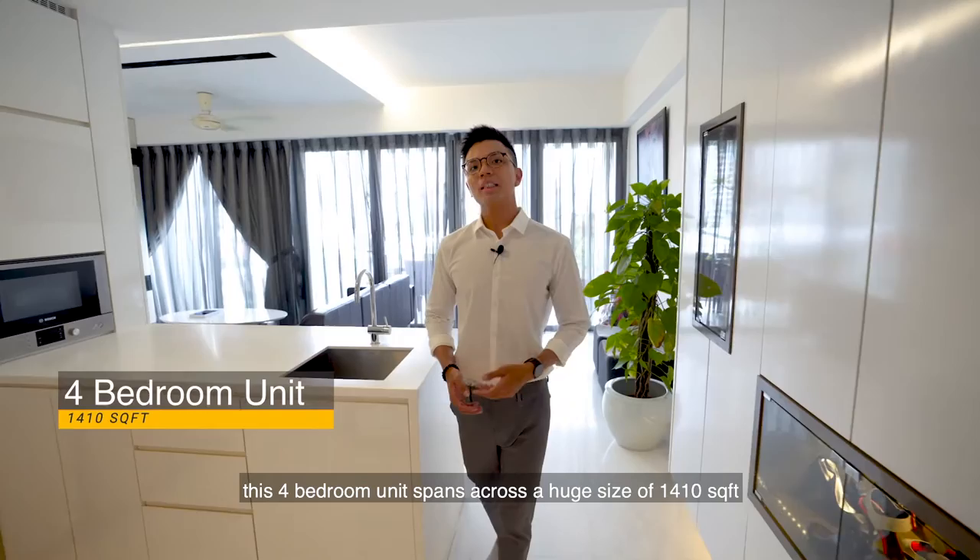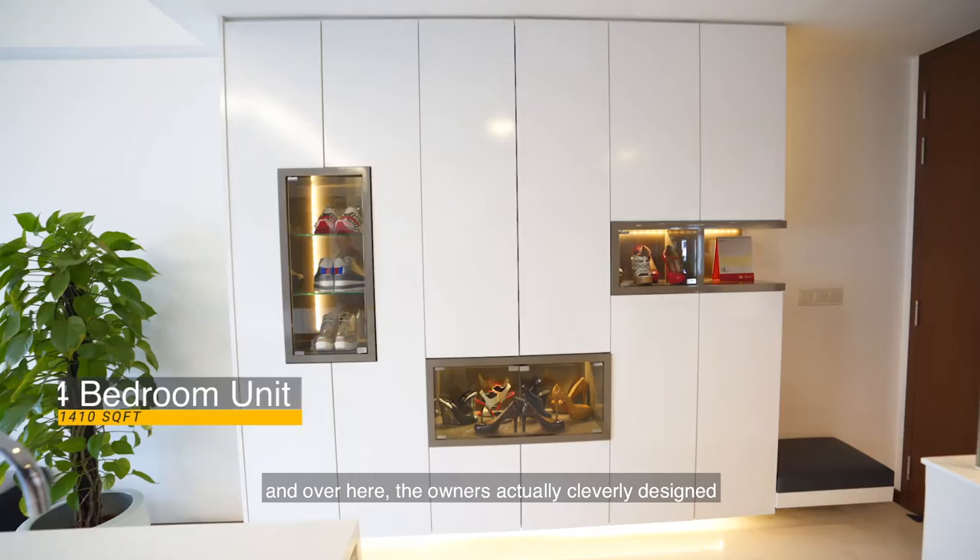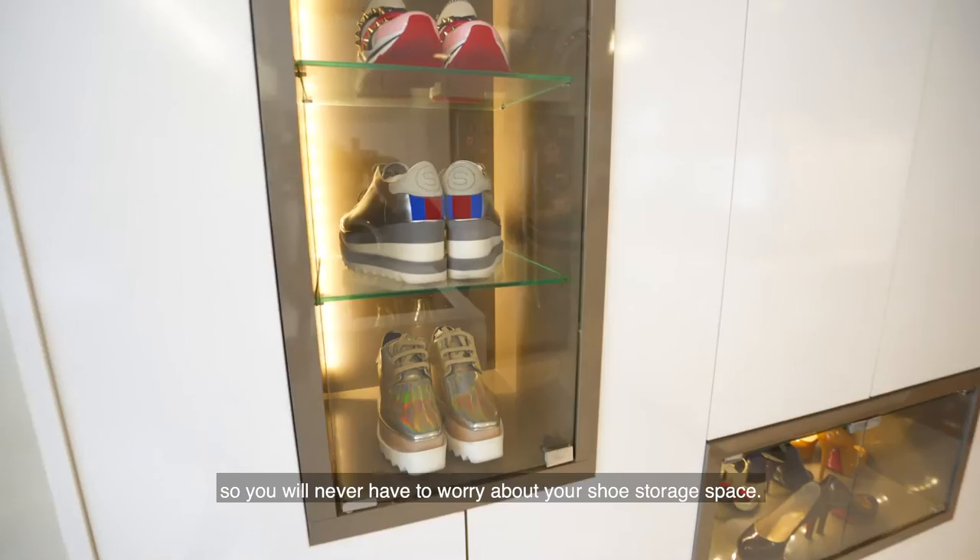This 4-bedroom unit spans across a huge size of 1410 square feet. Over here, the owners have cleverly designed a 6-panel full-height shoe cabinet with display, so you will never have to worry about your shoe storage.